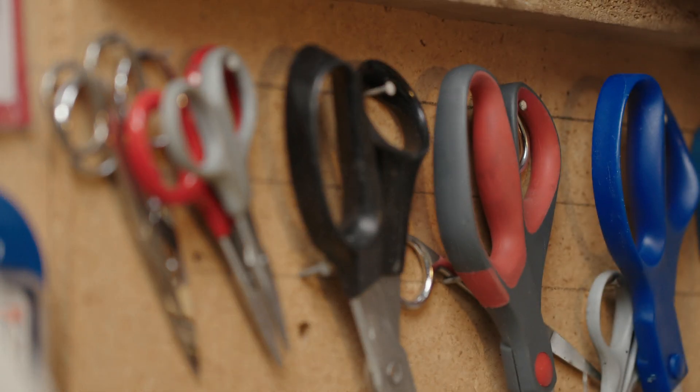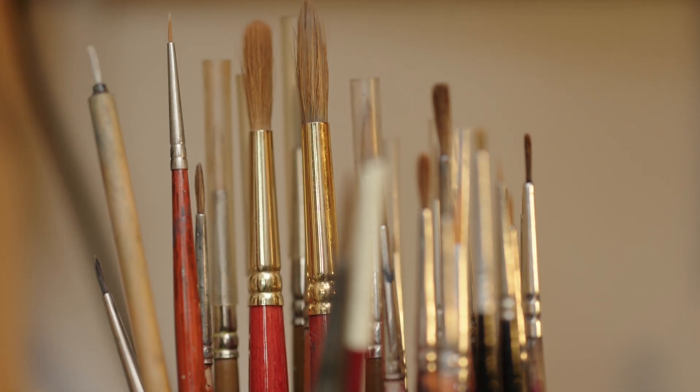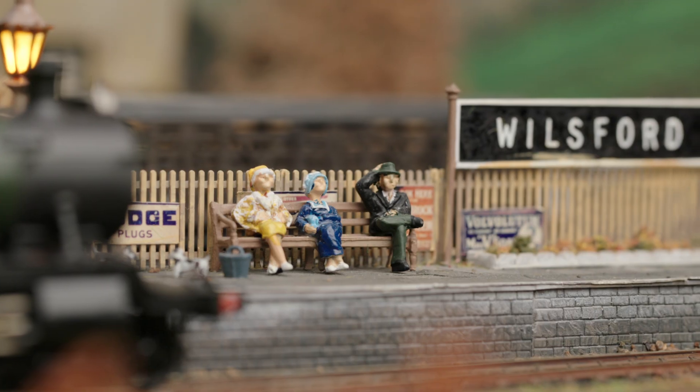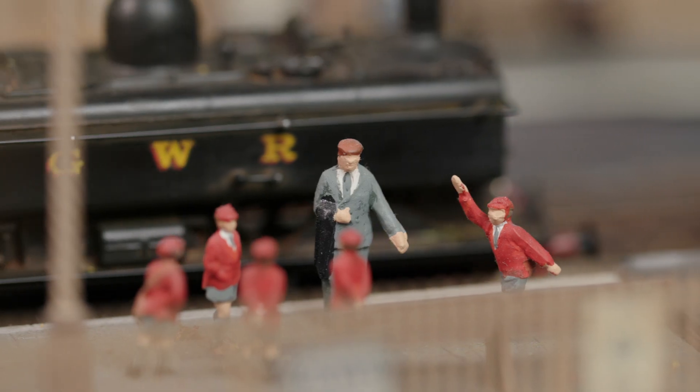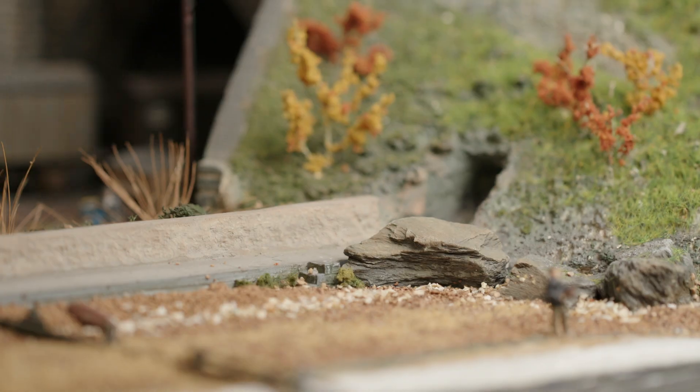I've always had an interest in trains, and a friend of mine had a model railway under his bed and it sort of went from there. The railway itself is based in Cornwall in the period between the end of the Second World War, 1945 to 1947. Since I've been in this house it's probably taken me around 35 years to get where we are now.